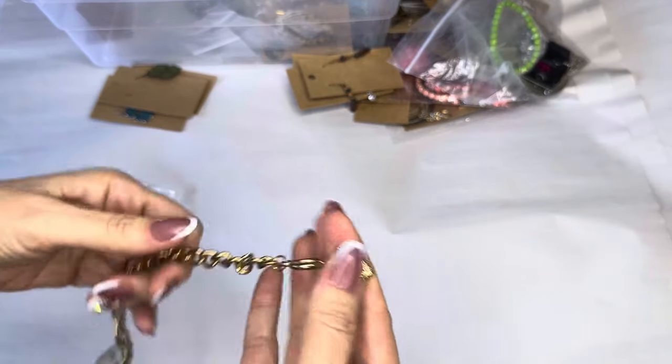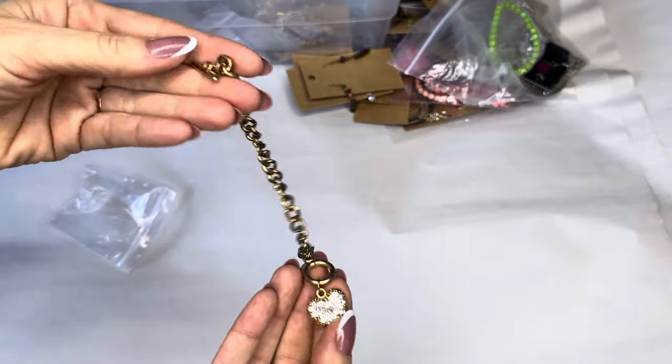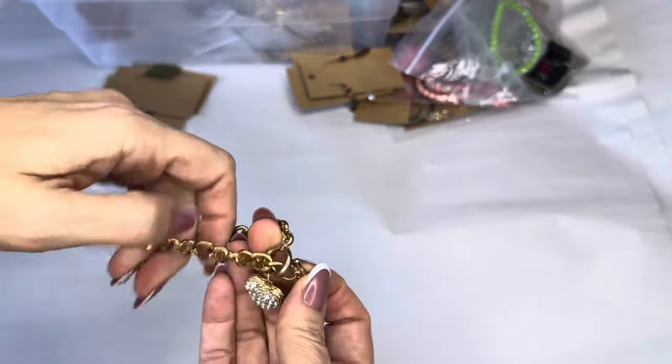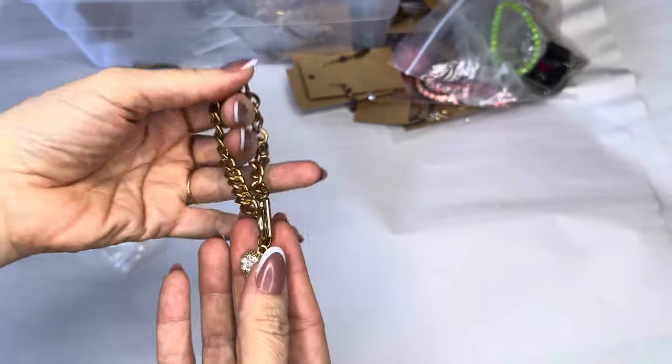We've got a charm bracelet — crystal heart, toggle clasp. Beautiful.